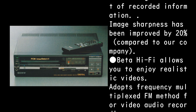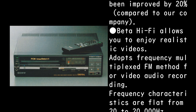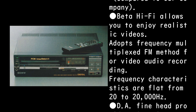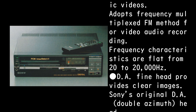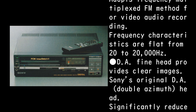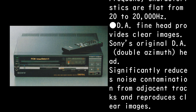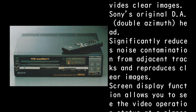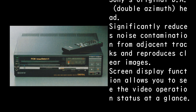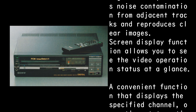Beta Hi-Fi allows you to enjoy realistic video. It adopts a frequency multiplexed FM method for video audio recording, with frequency characteristics flat from 20 to 20,000 Hz. Sony's original DA double azimuth head significantly reduces noise contamination from adjacent tracks and reproduces clear images.